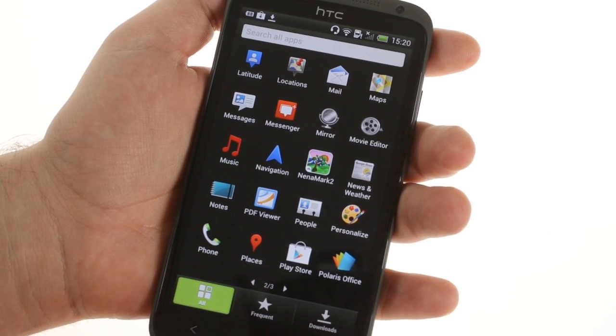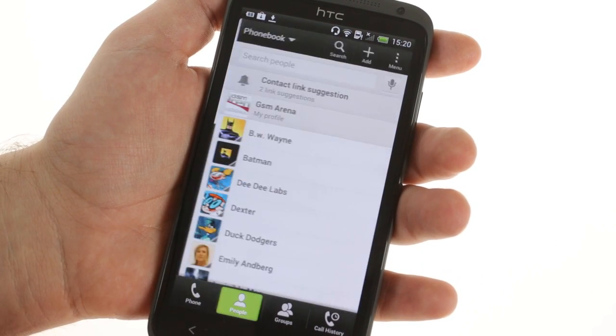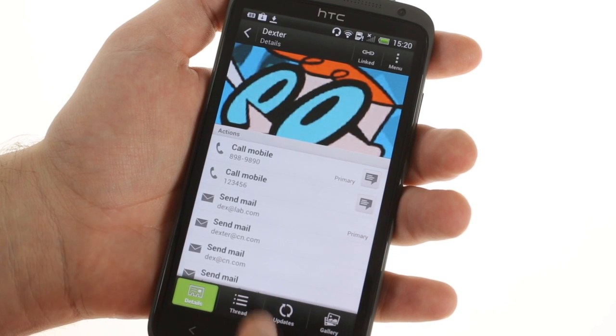Sense traditionally has deep social networking integration and version 4.0 is no exception. The phone book groups calls, texts, and emails along with status updates and online albums into a neat, tidy interface.